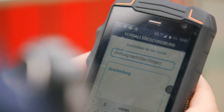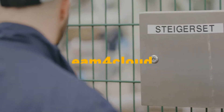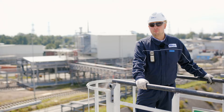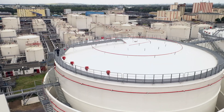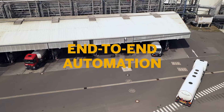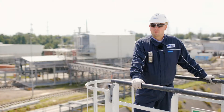Since the end of last year, we have also been using the maintenance tool EAM4Cloud Enterprise Asset Management in our ERP Business by Design, so that we can run all of our regularly occurring processes fully automatically through the system, thereby increasing the availability of the entire plant.